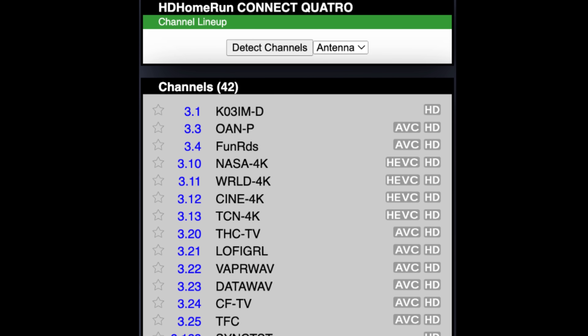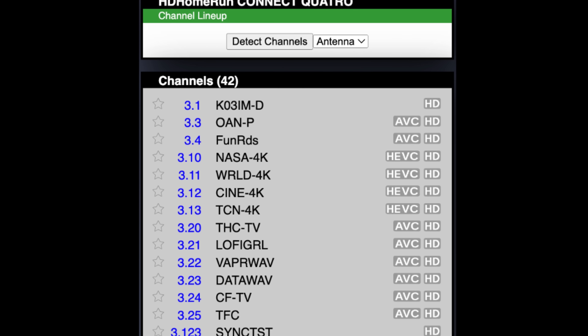So at any one time right now, channel three has had 14 programs going in parallel. That's pretty unbelievable — 14 channels on a single RF channel, as of Tuesday in March 2024. There are 14 programs playing, and most of them being HD. That's absolutely unbelievable.